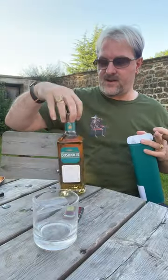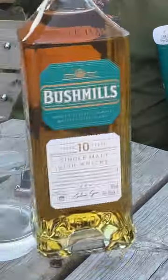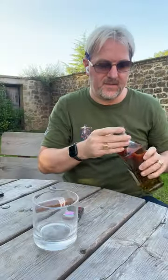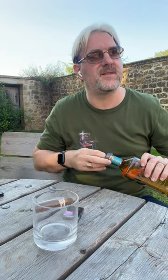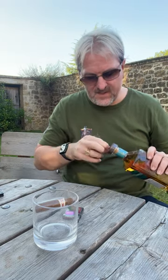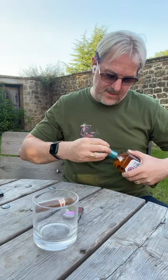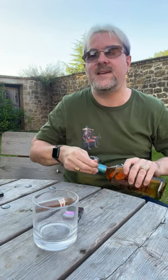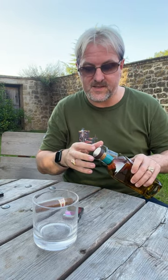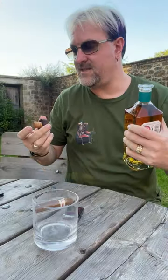If you don't want a bourbon — which is a different sort of sweet — one that I recommend a lot is the Bushmills 10. I think it's a really good entry-level whiskey. It's not too strong, it's quite sweet, so it won't make you feel like you're eating dirt, which a lot of the smoky whiskies can do.